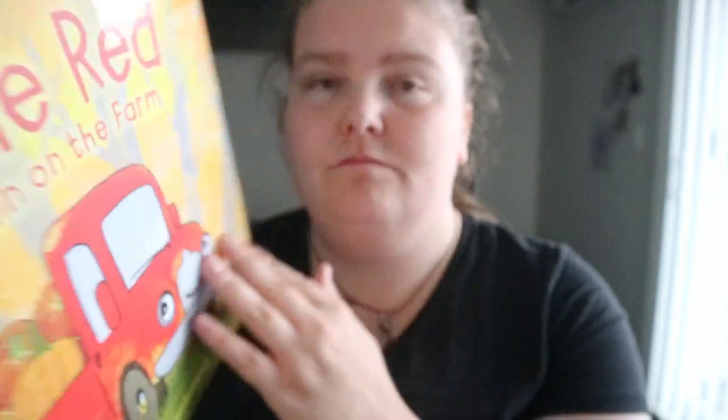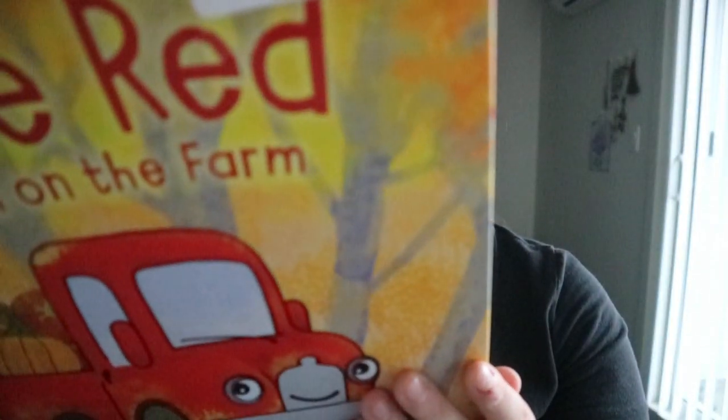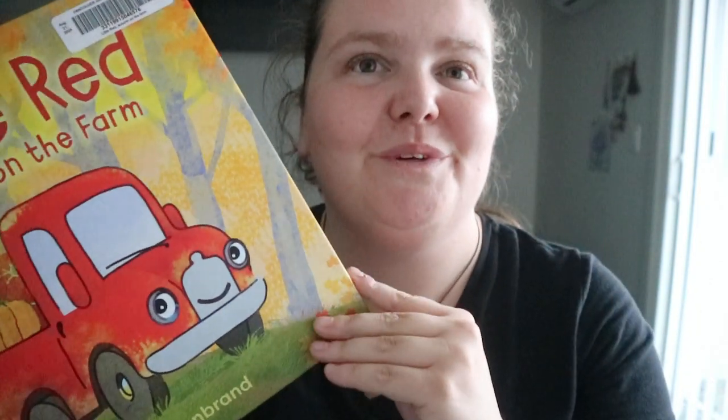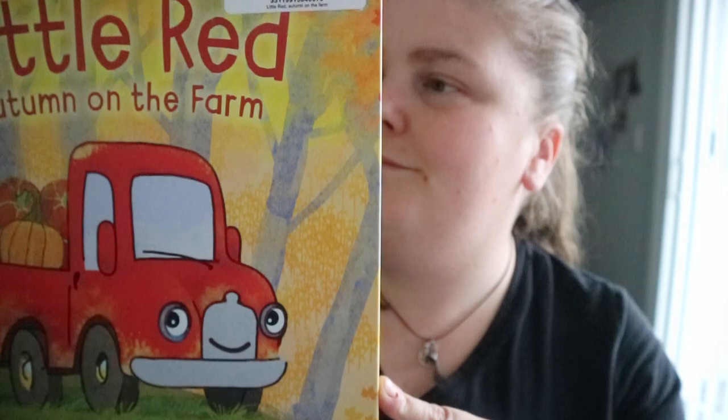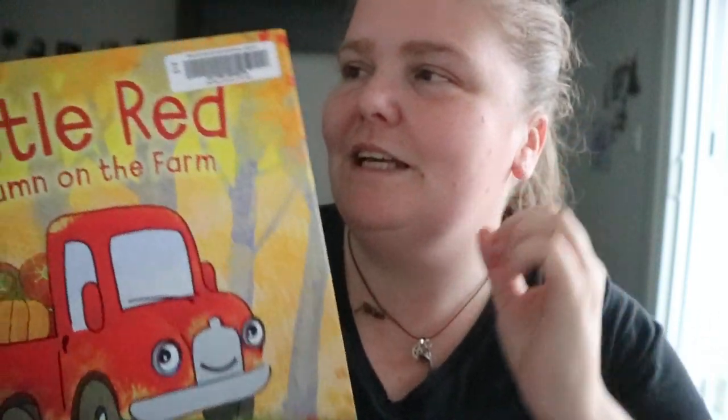Little Red has so much to do to get ready for the harvest festival — just helping out, being a helping hand, getting ready for that festival. It's about helping out, being friendly, and keeping a farm running smoothly, even if that's not exactly at the forefront of the story.